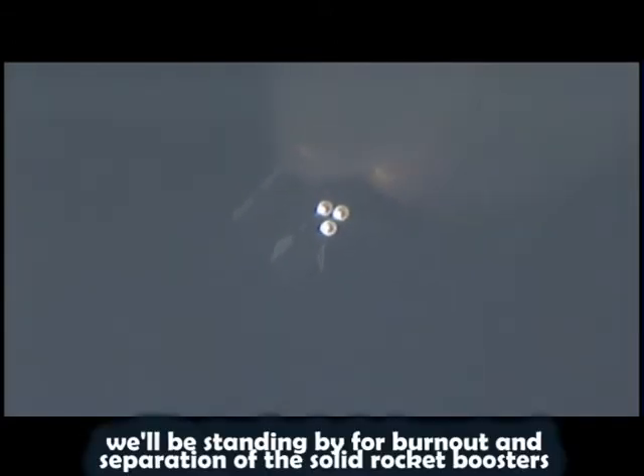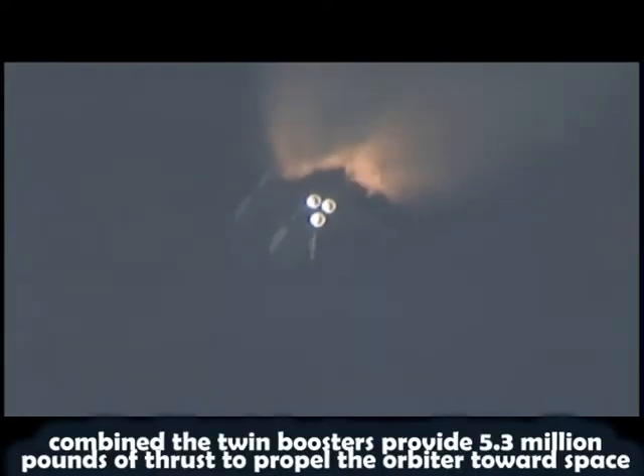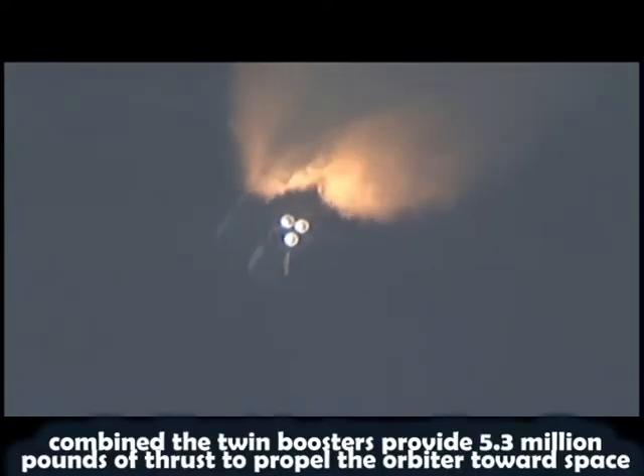We'll be standing by for burnout and separation of the solid rocket boosters. Combined, the twin boosters provide 5.3 million pounds of thrust to propel the orbiter towards space. Booster officer confirms the SRBs, or solid rocket boosters, have separated, two minutes and 20 seconds into the flight.